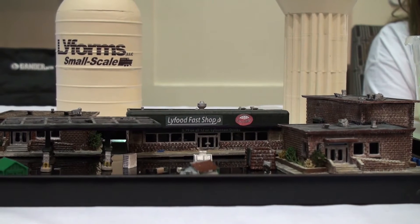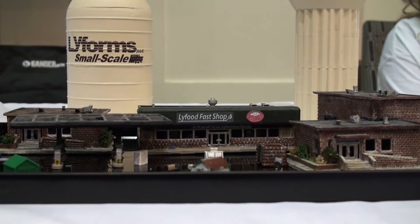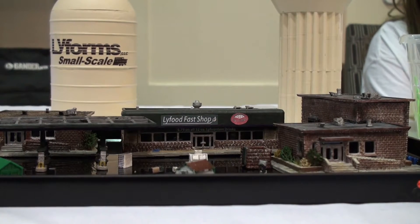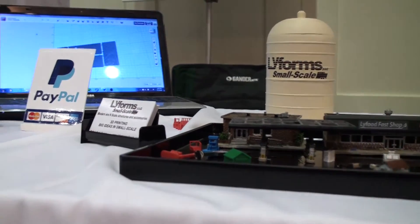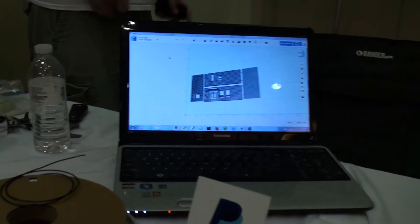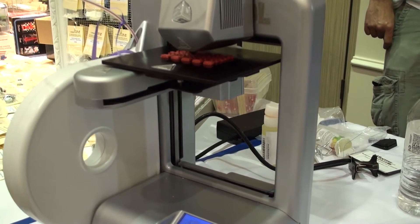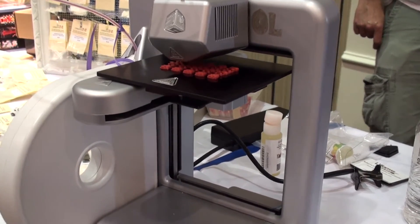These are Lifeforms Small Scale 3D printed products they have here at the show. This is some of the models that you can buy pre-made — looks like a gas station, convenience stores, and some miscellaneous buildings. It's all done on CAD programming on a computer. Plug in your plastic supply and out comes a product of your 3D printer. It's making roof detail right now.